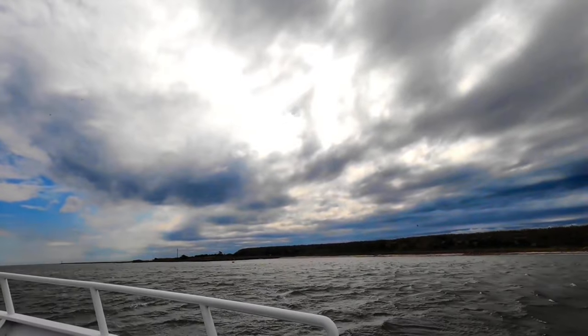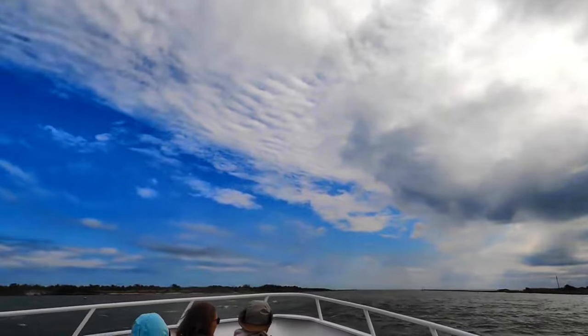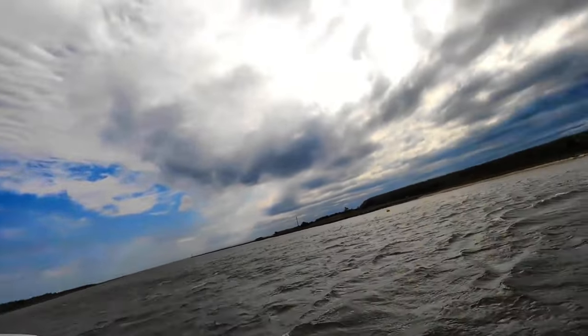Our crew member told us that we might sight some dolphins. So everybody is out on deck. Hopefully we can see a dolphin or a sperm whale. Let's hope for the best!